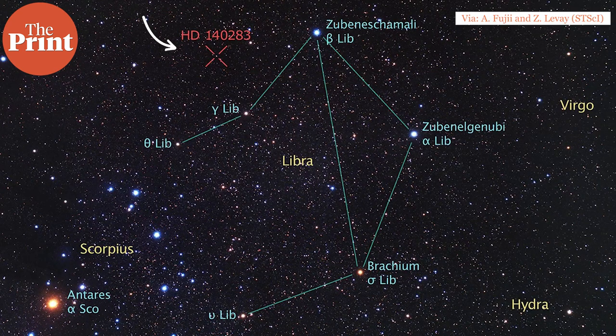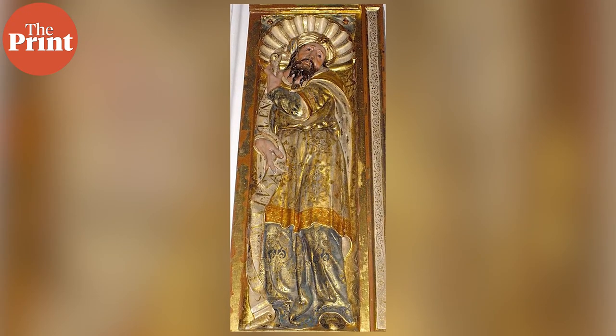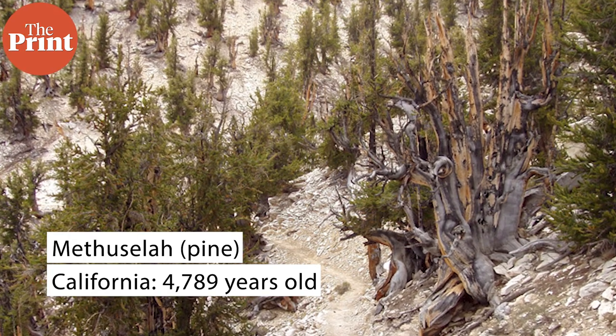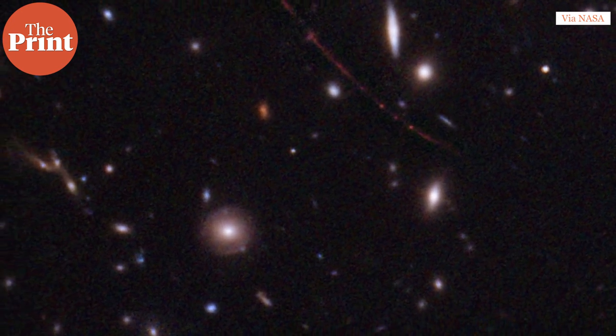Methuselah can actually be observed with binoculars even today in the Libra constellation. The star is named after the biblical character Noah's grandfather who lived for 969 years, becoming the longest-lived human in the Bible, and so many long-lived things are named after Methuselah — including the oldest tree in the world, which is 4,789 years old. Just like Methuselah, Earendel, the new star, is also going to be of a different composition than stars we know today. There would be more heavy elements because it did have one billion years to evolve, but still it wouldn't have had similar concentrations to what is found today in galactic neighborhoods.